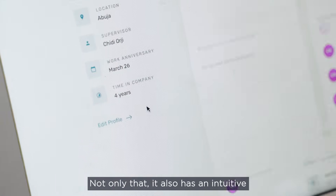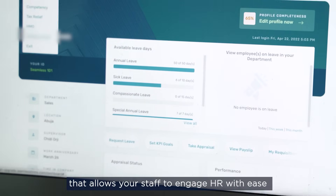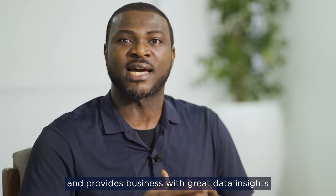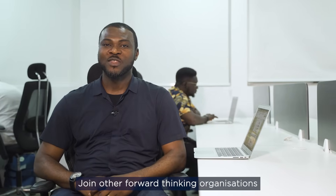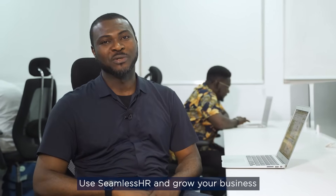Not only that, it also has an intuitive employee self-service dashboard that allows your staff to engage HR with ease and provides business with great data insight to make informed decisions. Join other forward-thinking organizations, use SeamlessHR and grow your business.